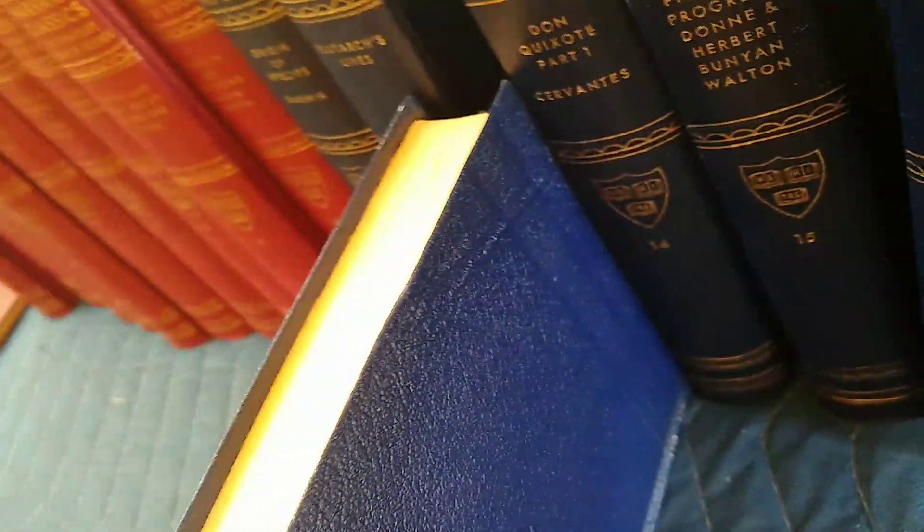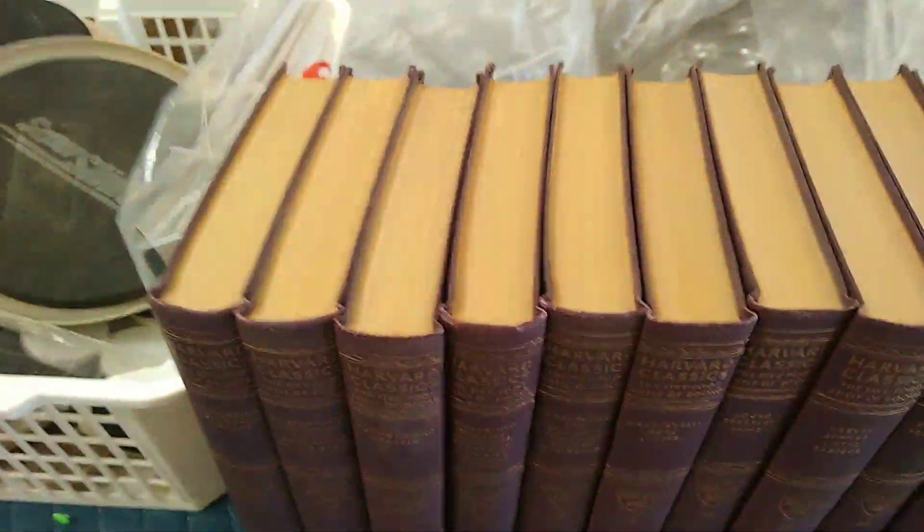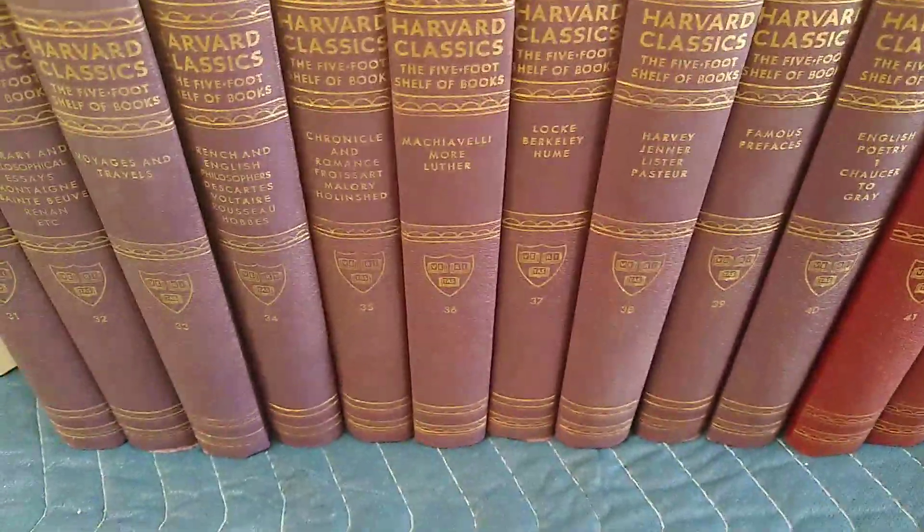You can kind of see that there — and there's the top. This has been in storage.